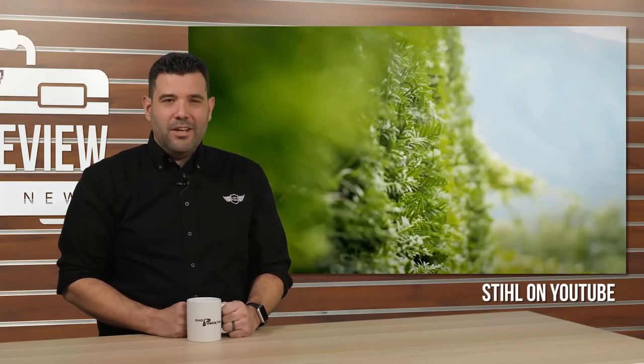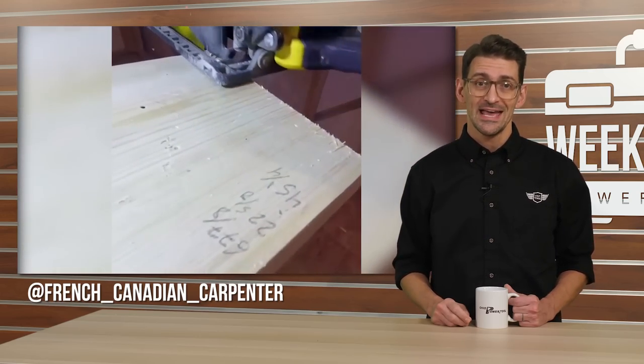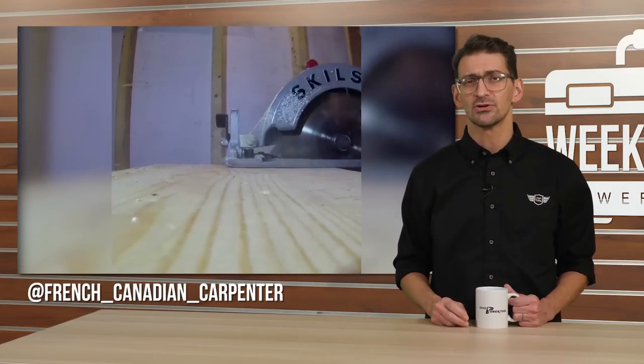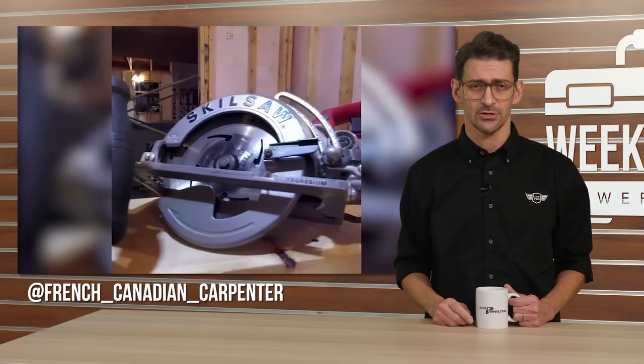Before we check out for the holiday, let's take a quick look back at Instagram where we found a French-Canadian carpenter who shared a quick comparison video showing off his new DeWalt FlexVolt rear handle saw against the original rear handle corded Stihl circular saw. He demonstrates how narrow the performance gap is, only to concede that the portability of the DeWalt is nearly balanced out by the additional weight it brings. His conclusion? Both. Both is good. Don't agree? Go make your opinion known at French-Canadian Carpenter on Instagram.